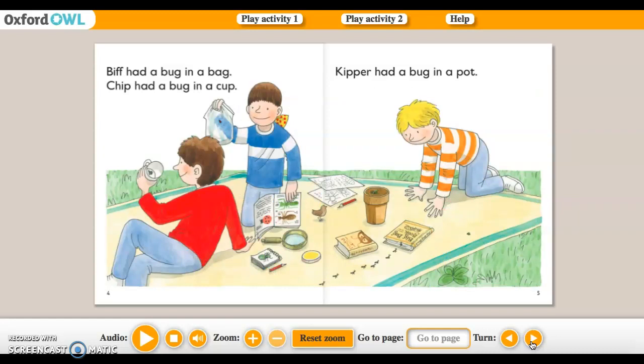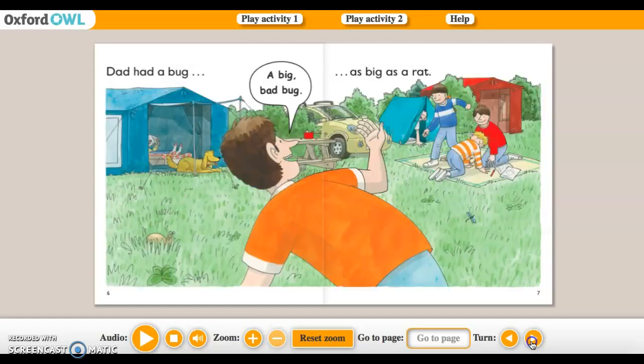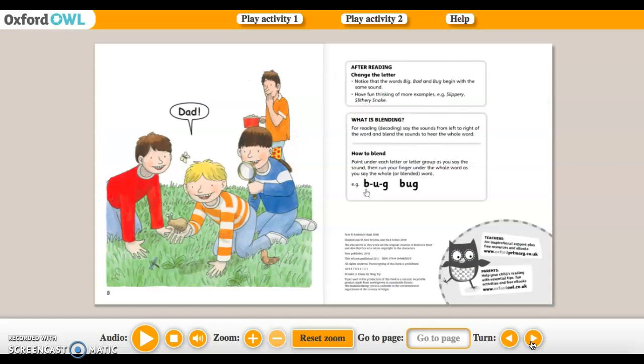Biff had a bug in a bag. Chip had a bug in a cup. Kipper had a bug in a pot. Dad had a bug — a big bad bug, as big as a rat. Dad!